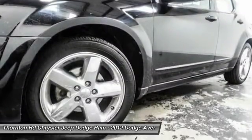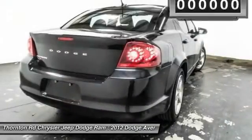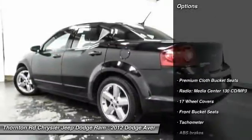Surprisingly roomy, with the Avenger, you can have the sporty looking car you want and still get the storage space you need. This vehicle has less than 85,000 miles. Here are some of this vehicle's great options.